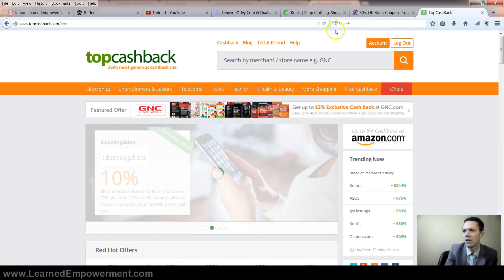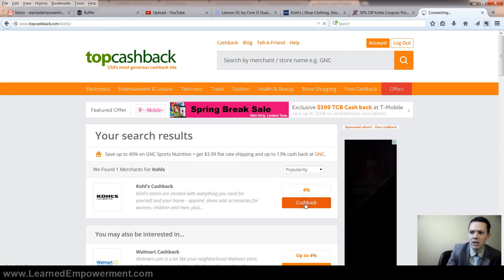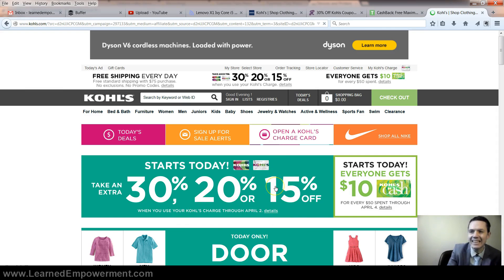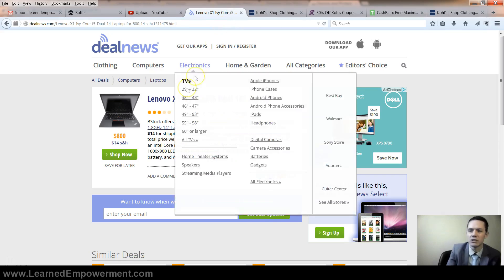TopCashback.com gives you an account and let's say we're going to shop at Kohl's — look at this, it says 4% cash back. If I click on 'get cash back' it'll redirect you to Kohl's.com, and as long as you make the purchase in this window you can even use the coupon code I still have in my clipboard, and it will give you an additional 4% off in your TopCashBack account. There's a minimum threshold — I think $15 — before you can request cash back. But using all three methods — TopCashBack, RetailMeNot, and DealNews.com — I've saved thousands over time and you should too.